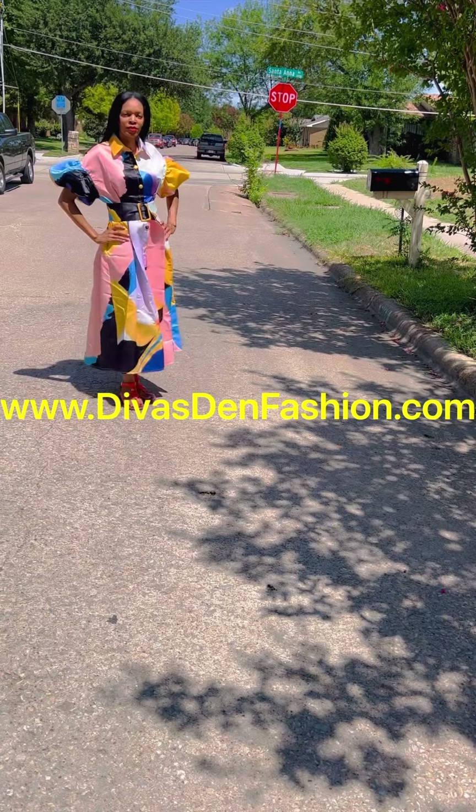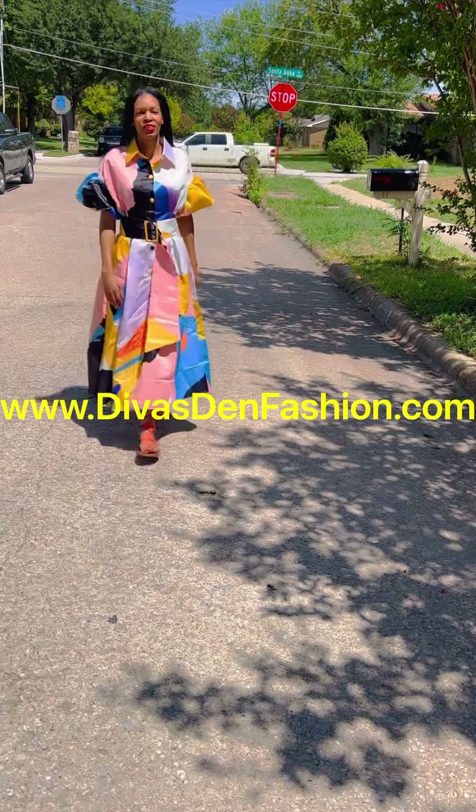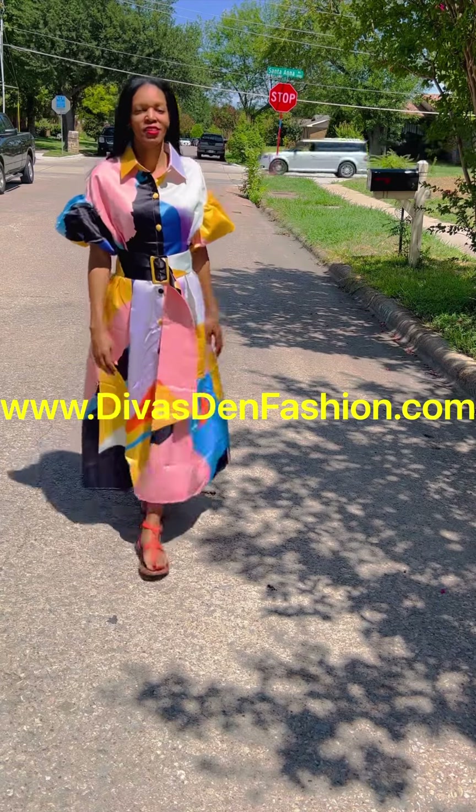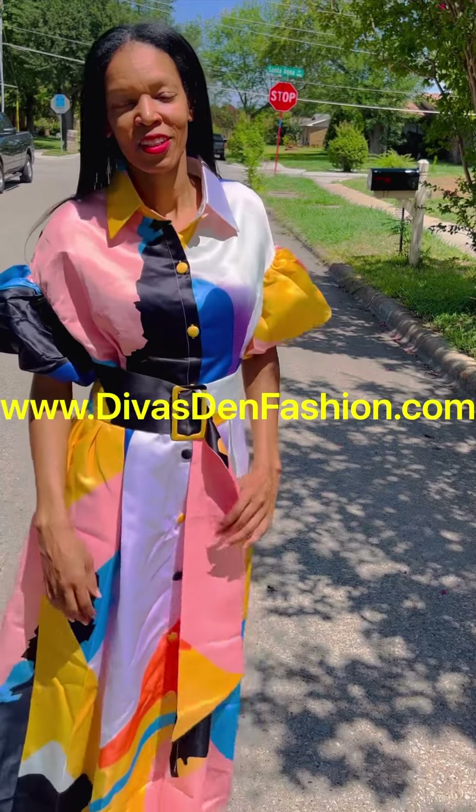You have your puff sleeves, side pockets, big waist belt, and collar. This is the yellow multi, but it also comes in a couple of other colors.